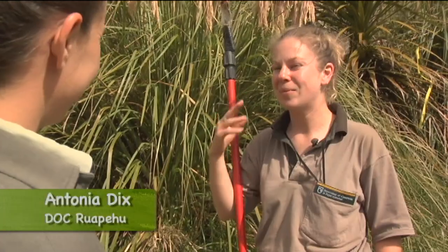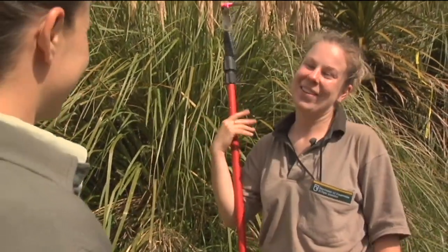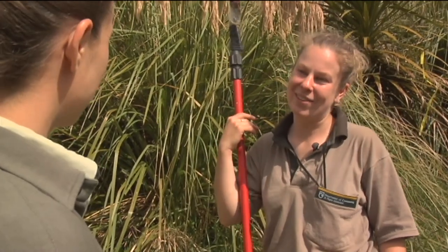They're just so inquisitive — like they're just around you, first of all to feed on every sort of insect that you disturb going through the bush, but also I think they're just very curious.